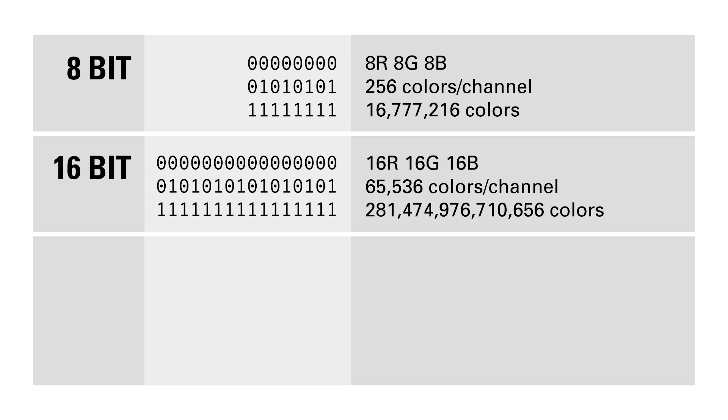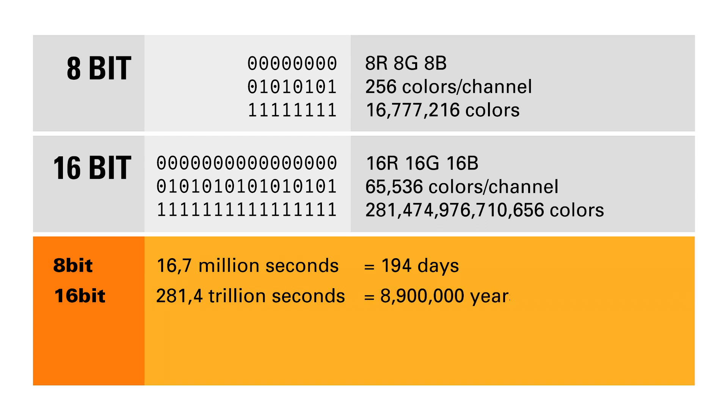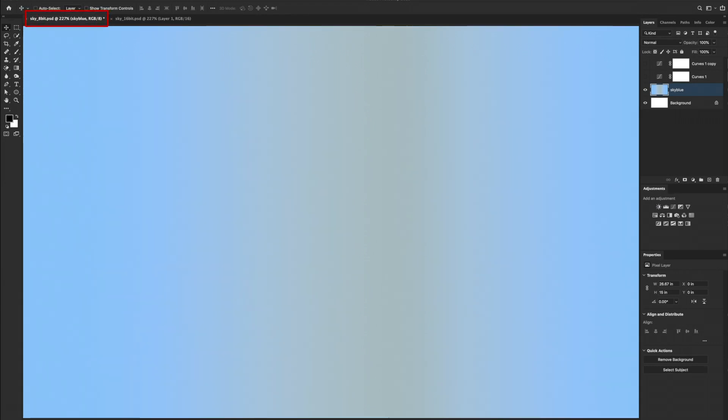Now I personally always find it difficult to grasp the difference between big numbers, but to give you an idea what the difference really is, let's not think of it as colors but in seconds. 16.7 million seconds would be about 194 days. 281 trillion seconds, however, represents 8.9 million years — that's about eight and a half million years before the first Homo sapiens actually walked this planet. So yeah, it's a slight difference.